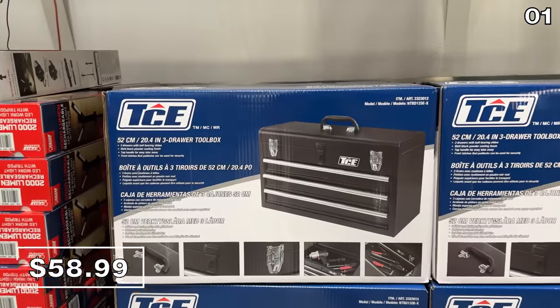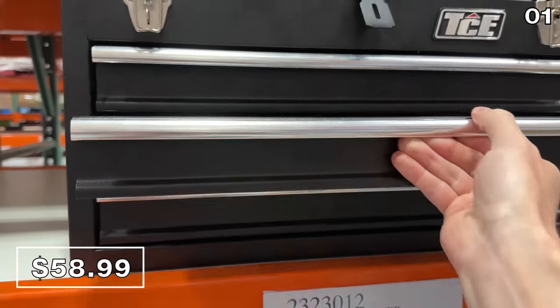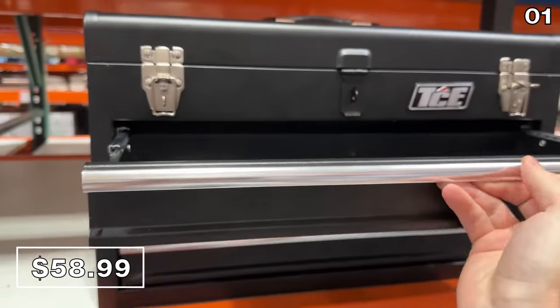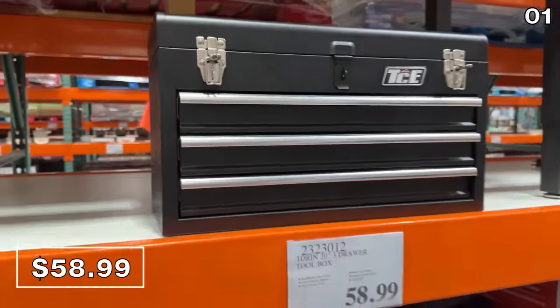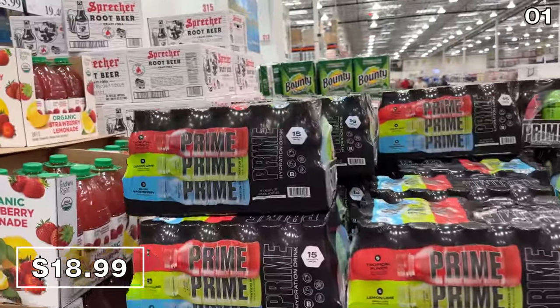We begin with a great grab for the DIYer in your life. You've likely seen one of these three-drawer toolboxes in red, but have you seen it with a powder-coated finish, soft-close drawers, and a padlock-compatible design for $59? With Mother's Day and Father's Day right around the corner, this is a solid contender.